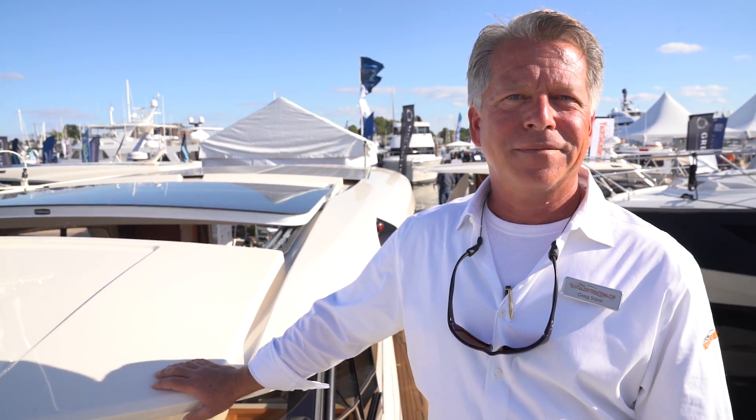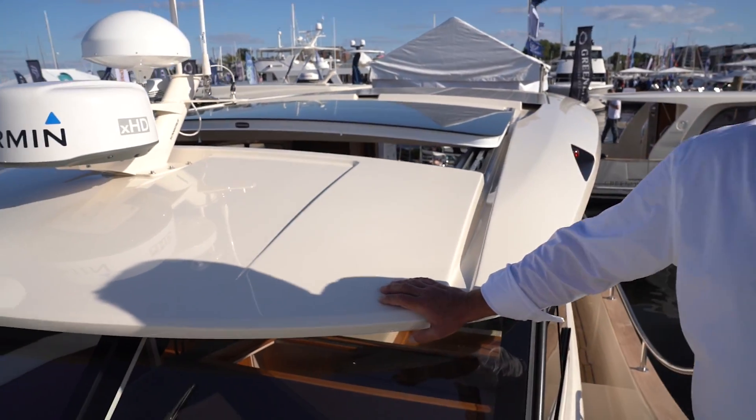Check them out at YachtSalesInternational.com. Thank you so much, Greg.